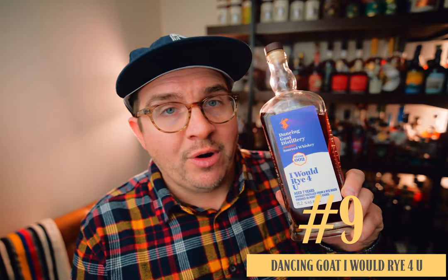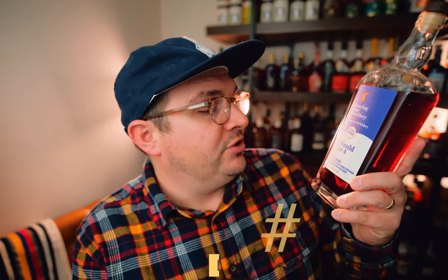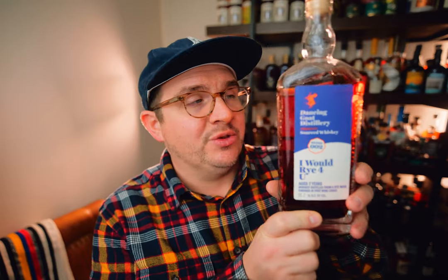Four Gate is doing some really interesting stuff with relatively old whiskeys that are worth checking out. Coming in at number nine was another guilty pleasure pour for me — the Dancing Goat 'I Would Ride For You.' This is a port-finished rye whiskey, seven years old, 55.2% ABV.